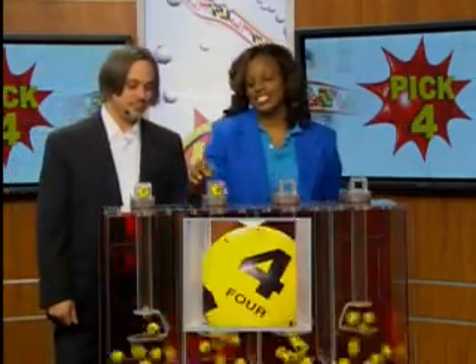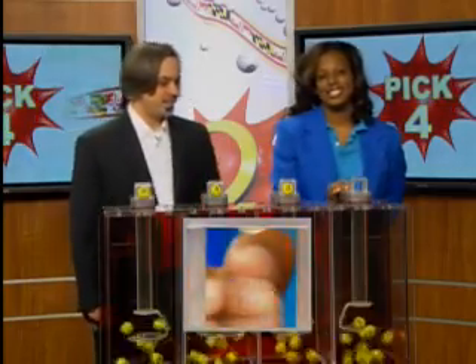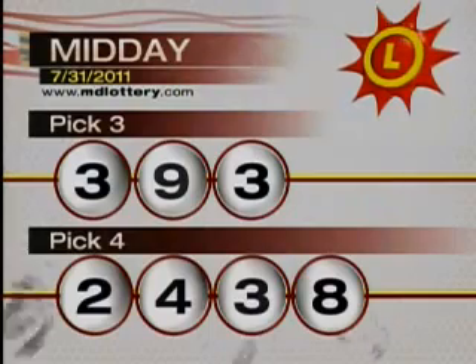Two. Four. Three. And eight, making today's winning pick four numbers two, four, three, eight.